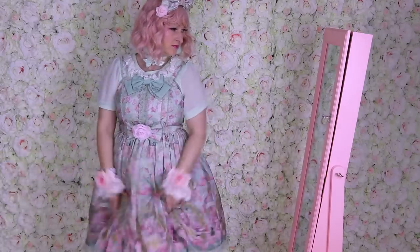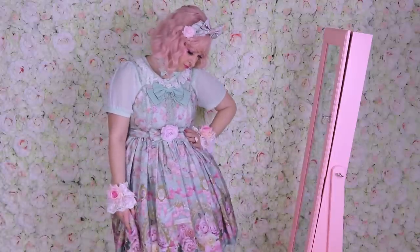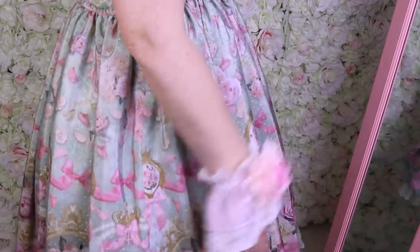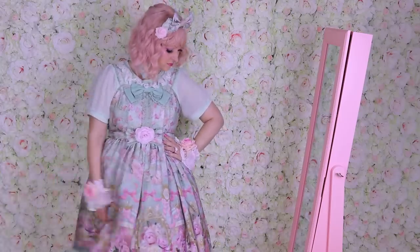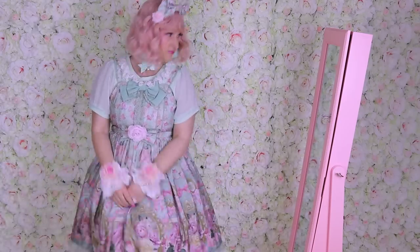Hello Fluffies! We all know petticoats are the most important thing to a coordinate. But how do you know which one to get? Take me for example — I've been wearing lolita fashion for more than 13 years and my everyday petticoat is still very flat. I have a lot of trouble finding an affordable petticoat with a lot of good poof that is also plus size.